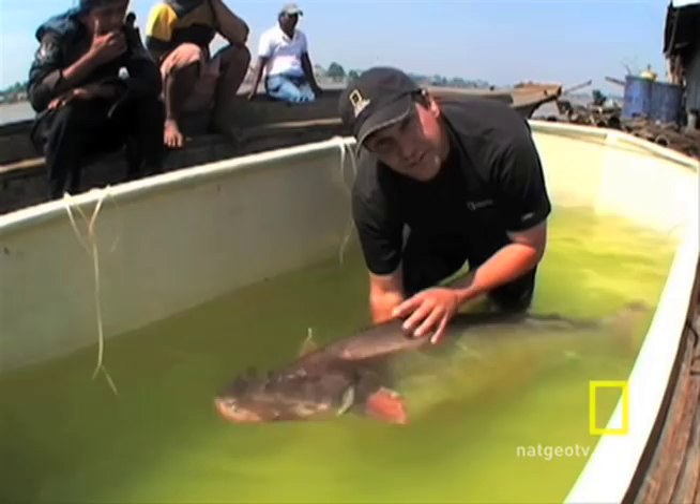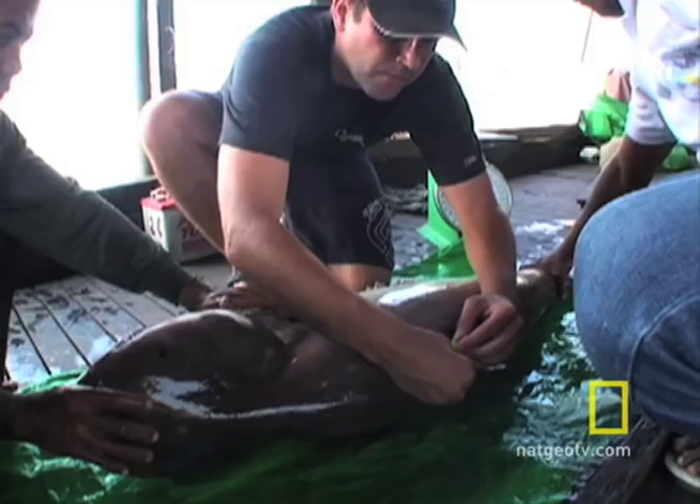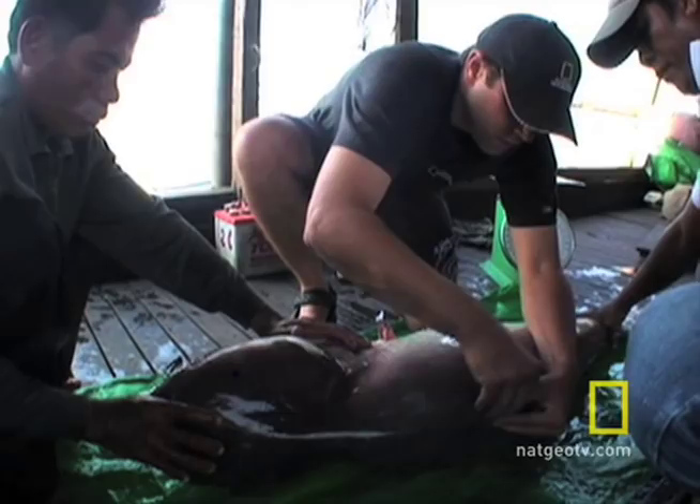We're tagging and releasing these fish to learn about their behavior. This fish has an individual numbered tag — it's fish 3385, the 3000th fish that we've tagged in the last four years.